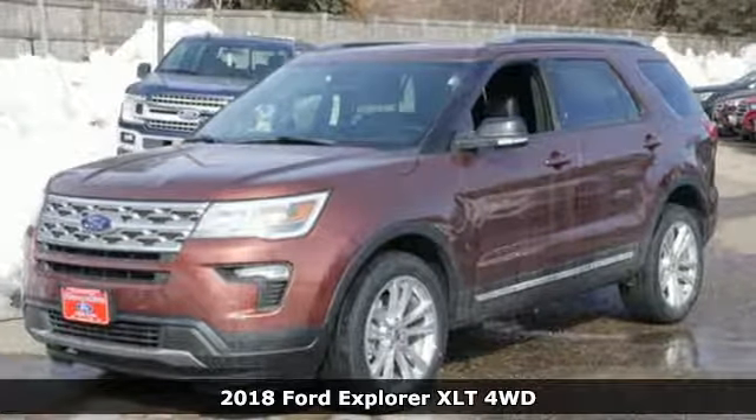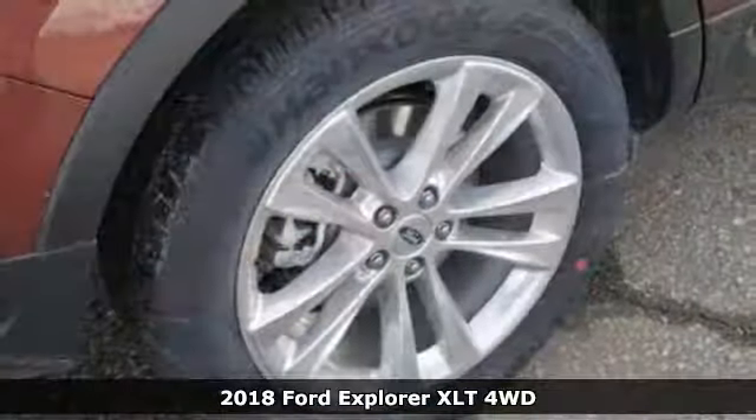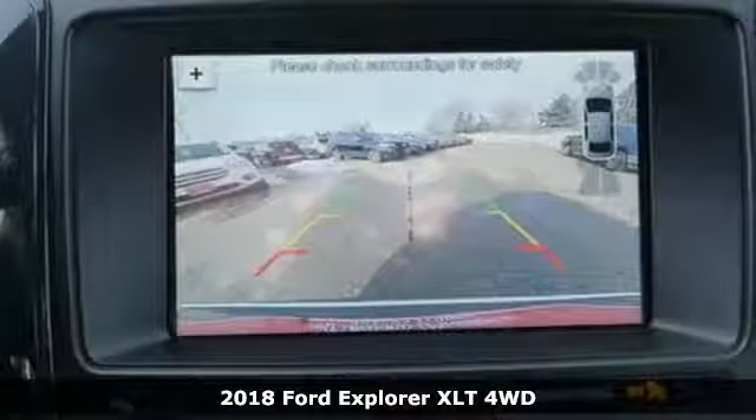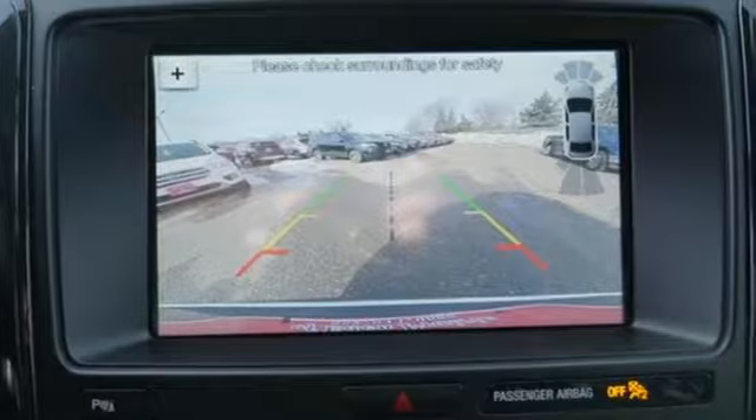It's a 2018 Ford Explorer. Confidence exudes from every angle of this SUV, as it should. It's just as capable exploring the scenic route as it is on the pavement.